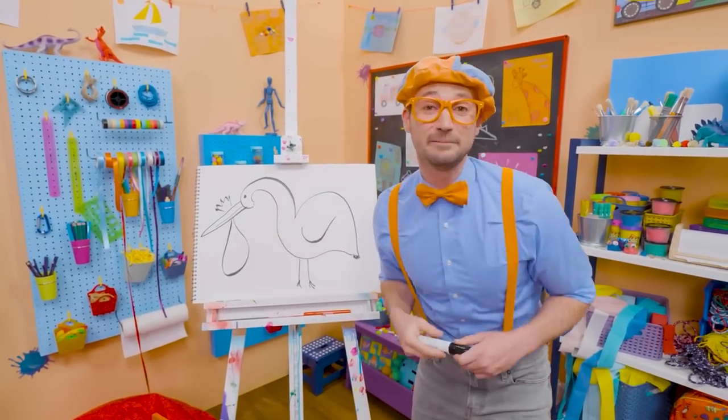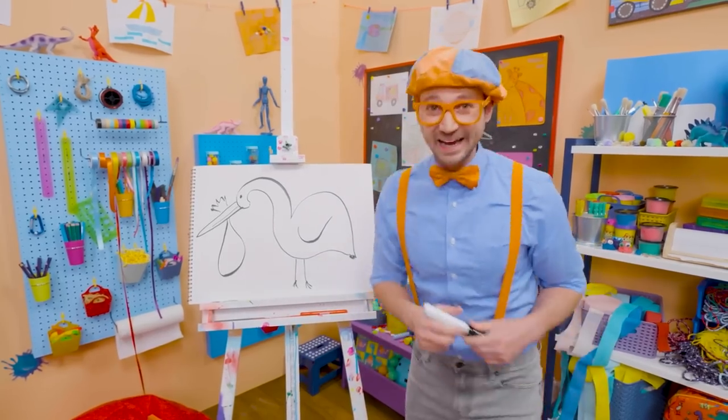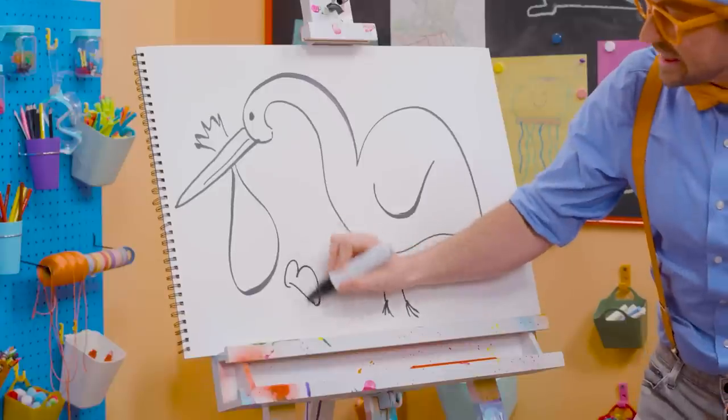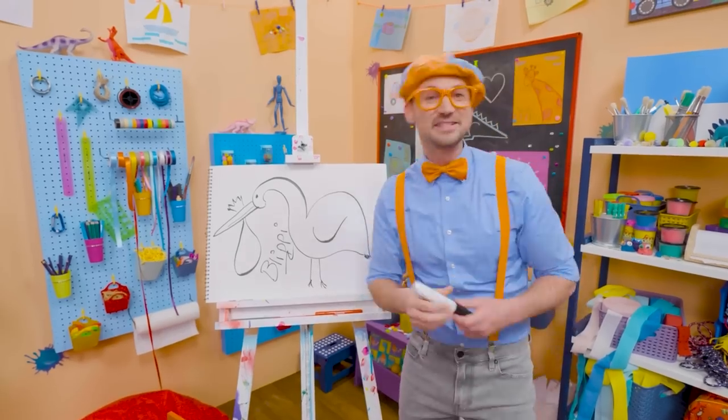Well, if you want to keep drawing with me, all you have to do is search for my name. Will you spell my name with me? Ready? B-L-I-P-P-I. Blippi! Good job!